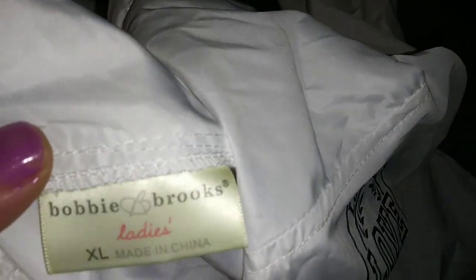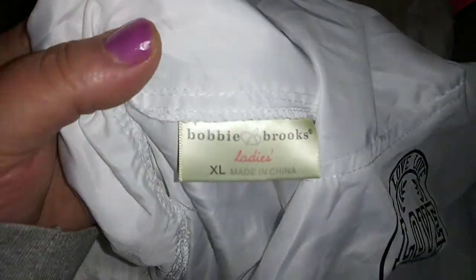We have a cute little jacket here. A lot of Dollar General stuff says 'Love Love Love' on it, but here is a cute little jacket, brand new. It's a ladies and it's an extra large — black and white and gray, a very cute little lightweight jacket.